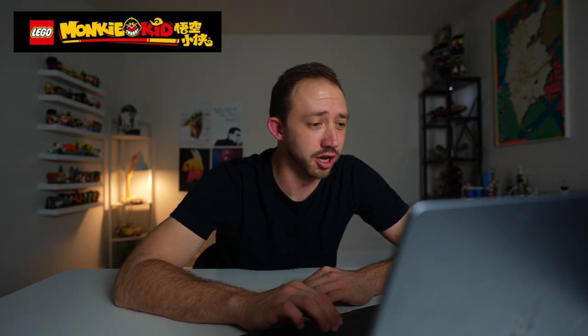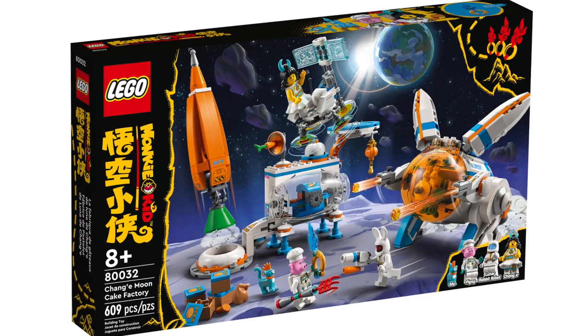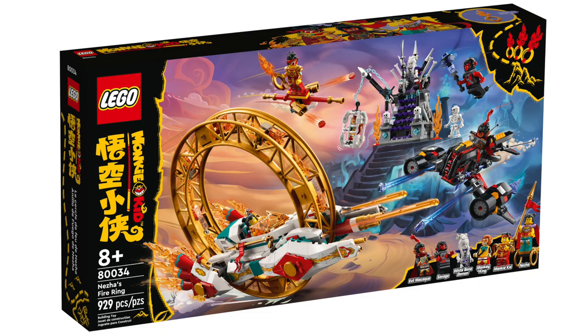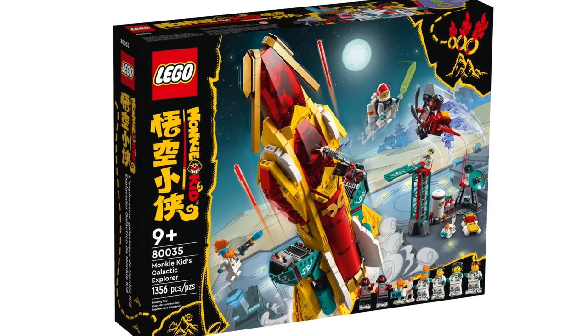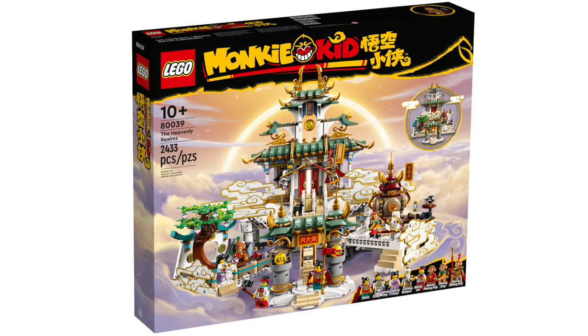Moving on to Monkey Kid: Monkey Kid's Cloud Jet, Monkey Kid's Staff Creations, Chang'e Moon Cake Factory, Evil Macaque Mech, Nezha's Fire Ring, Monkey Kid's Galactic Explorer, Dragon of the East, Monkey Kid's Team Van, and the Heavenly Realms.